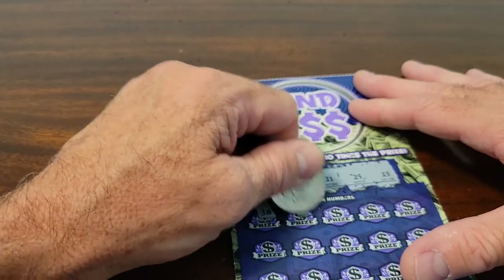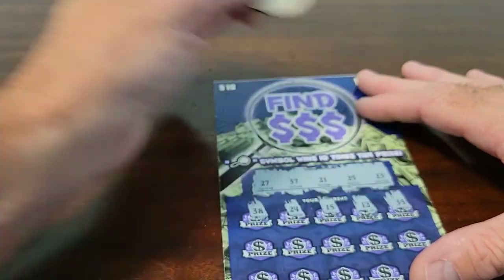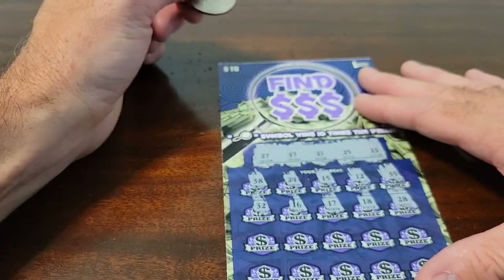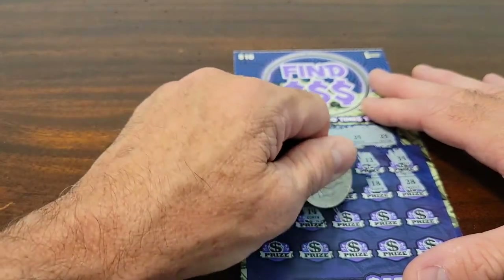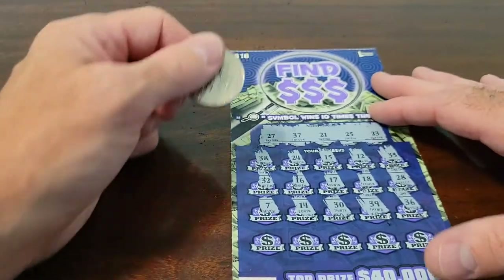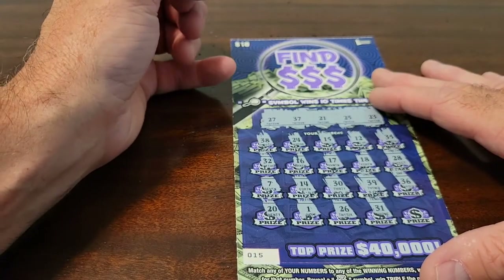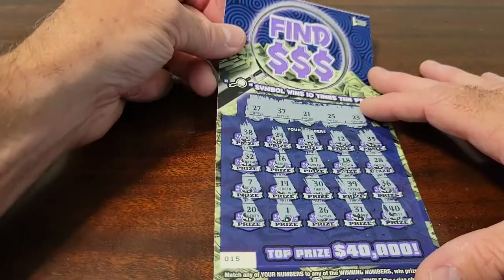38, no. 24 — we got so many 20s, but not that one. 15, no — nothing in the teens. 12, no. 35, that's not the 30. Row 2: 32, no good. 17, no. 28, no — the two 20s we get are not ones we need. Next row: 7, no good. 30, no. 39, no. 36, no. Last row: 20, 1, 26, no. There are only 10 numbers in the 20s — we have four up there and none of them match. 40, no good. Another loser.